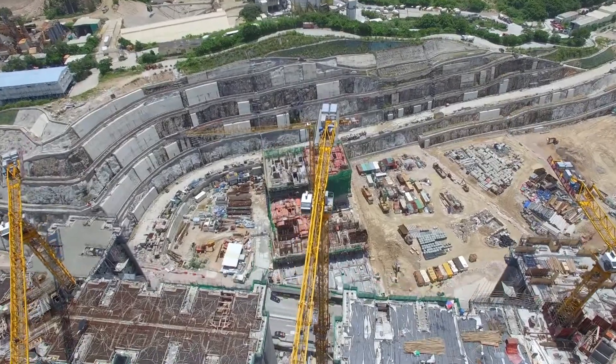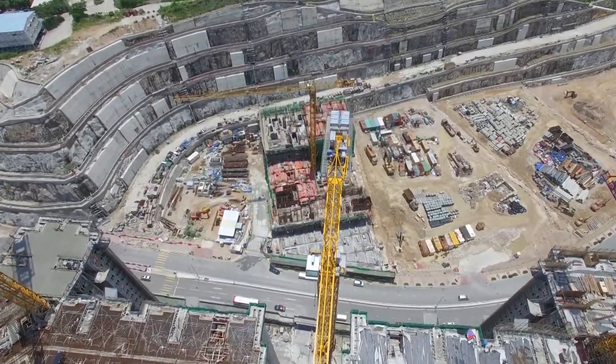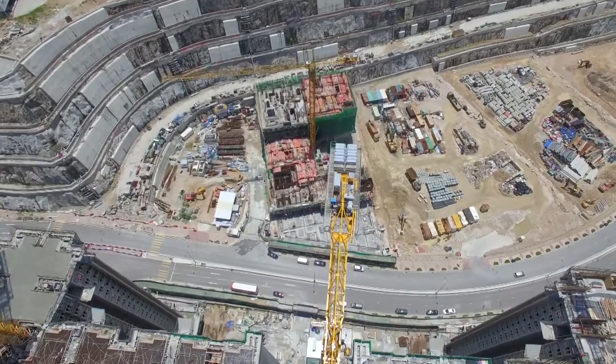Lumicon harnesses the power of the internet of things to let you see the curing progress of your concrete at the touch of a finger.